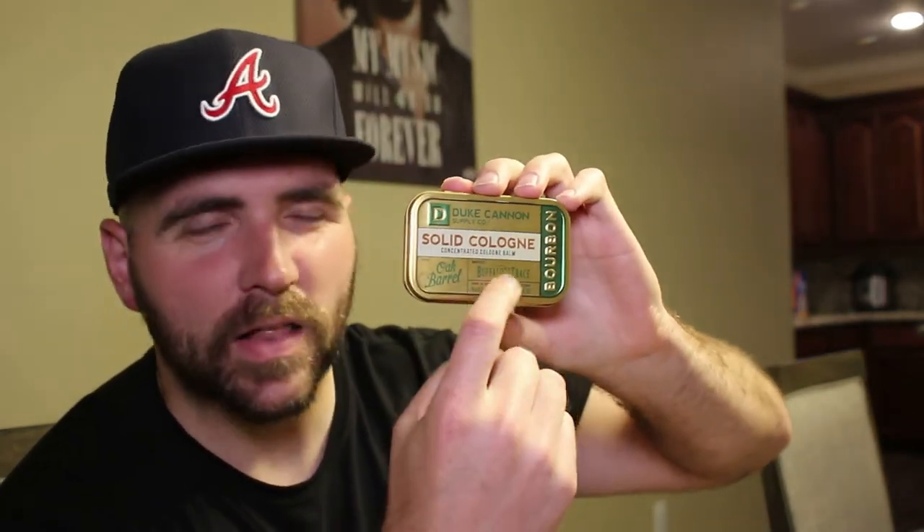I may do another video or give some of this stuff away — maybe one of the items — depending on what they sent, so stay tuned for that. First thing they've got, I'm going to try to keep it far back — here we go — is their solid cologne. I've actually never had any solid cologne before. This one is called Bourbon. That's good — it's really good, I like it.